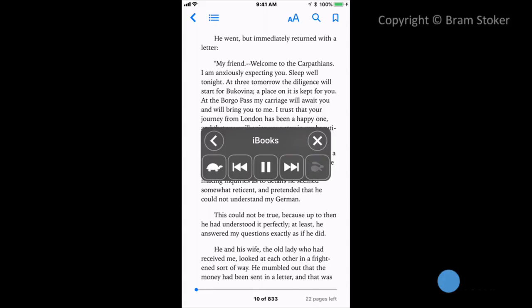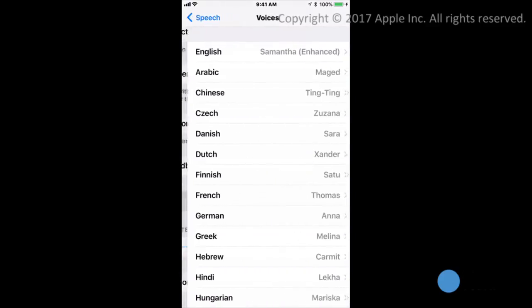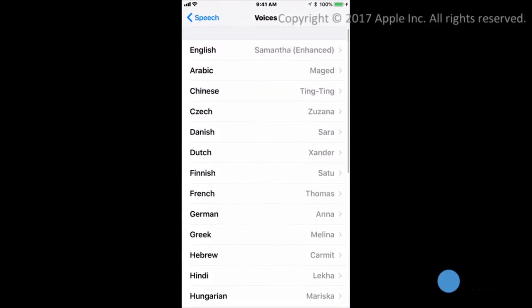It will read content such as an ebook, email, article, or notes — for example, reading out chapter headings and page numbers. You can also tweak the voice, including gender and language, speaking speed, and more.